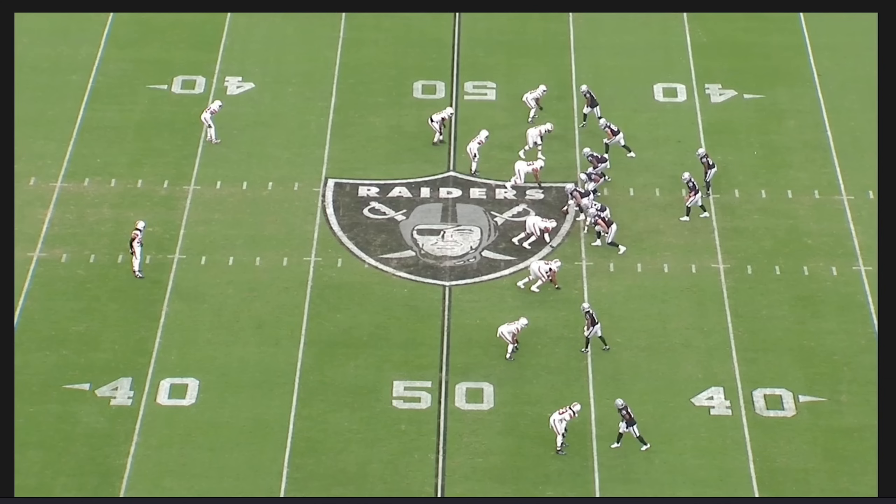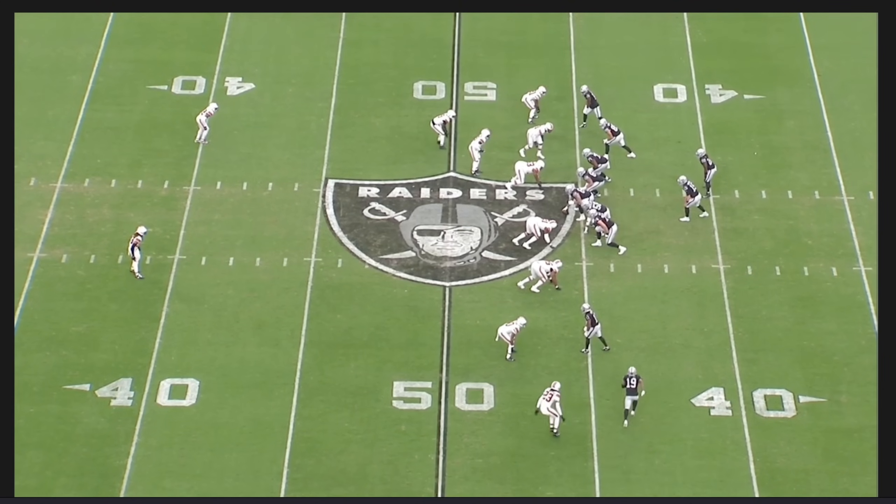We'll see what the issues are — is it just scheme, is it more than that, is it just effort? We're going to focus on the run game as well, and then we're going to talk about when this defense plays well and whether they're capable of doing it more often. They do play well in every game for a spurt — it's just a question of how long and how consistently, unfortunately. Let's get into it.